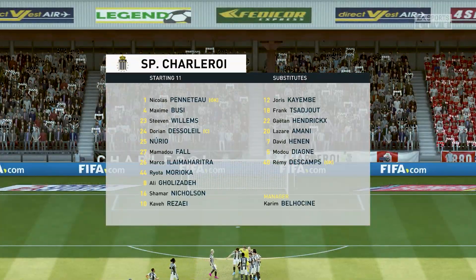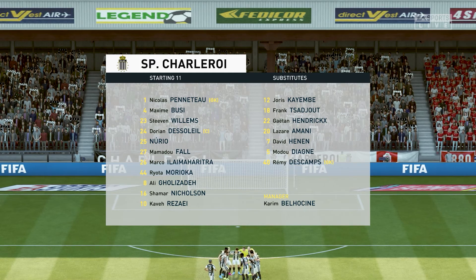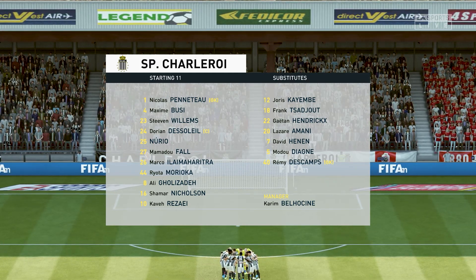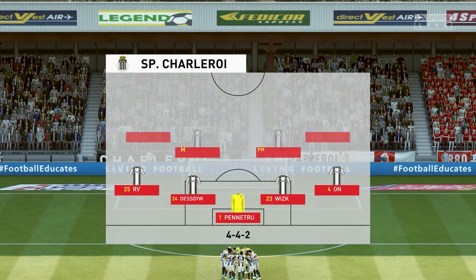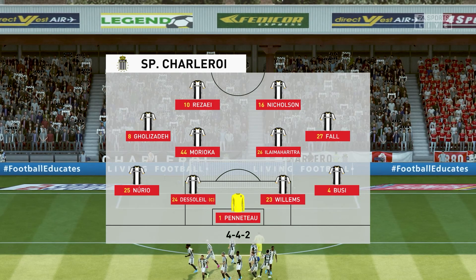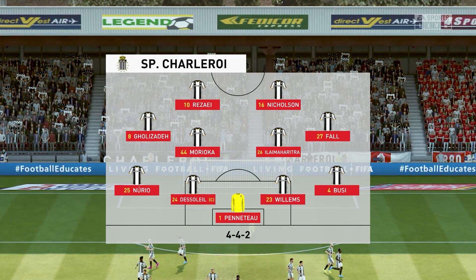The line-up then for the hosts. It looks like a conventional 4-4-2, a preferred formation by Arsene Wenger when he arrived at Arsenal — two main strikers, four across the midfield. Really important for the full-backs to link up with the wide midfielders in this system.